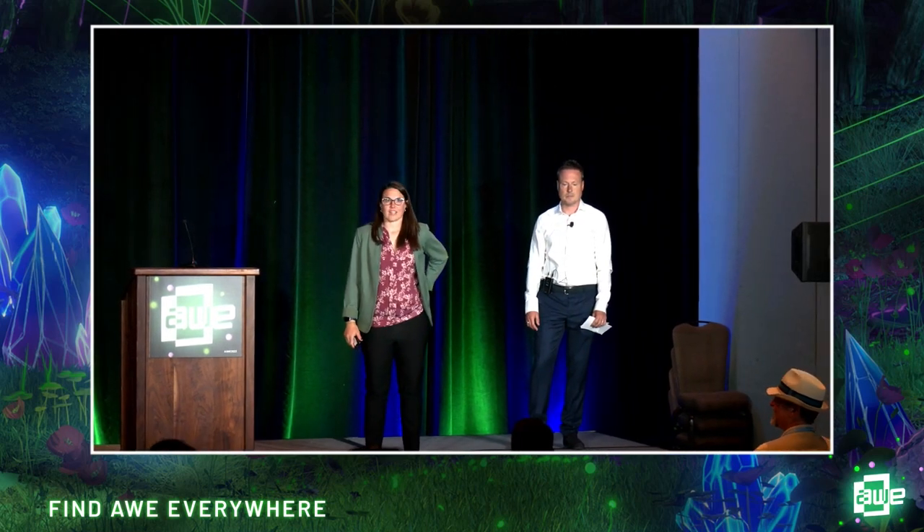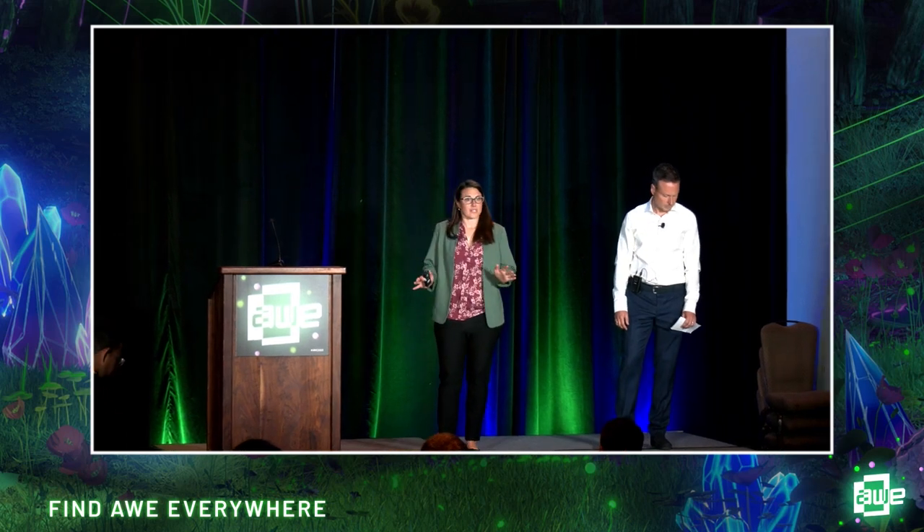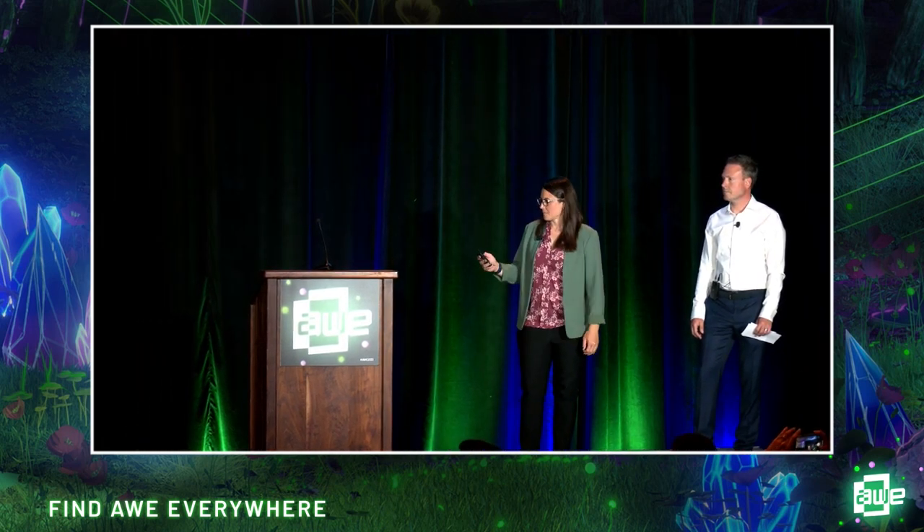Hey everyone, thank you for joining us today. It's really great to be here and I am super happy you joined our session today where we are going to talk a little bit more about disrupting healthcare and training, with a lot of focus on healthcare and specifically talk about how VR with eye tracking is making that change.